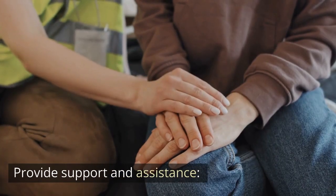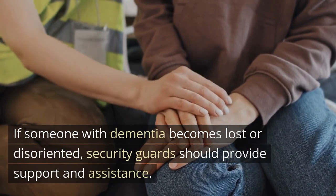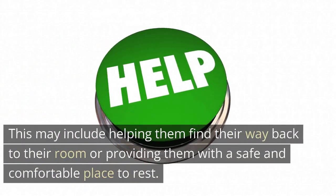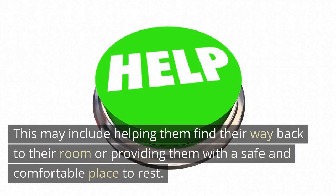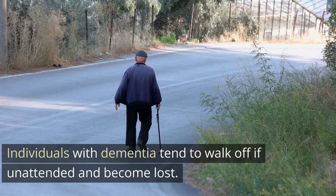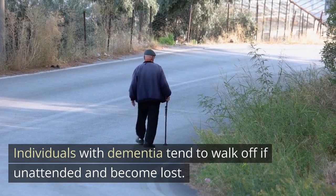Provide support and assistance. If someone with dementia becomes lost or disoriented, security guards should provide support and assistance. This may include helping them find their way back to their room or providing them with a safe and comfortable place to rest. Individuals with dementia tend to walk off if unattended and become lost.